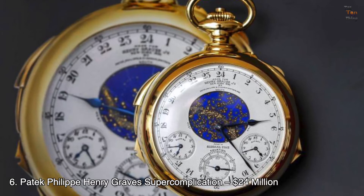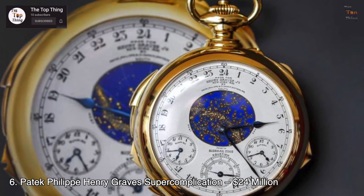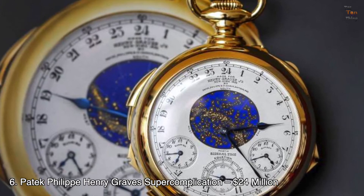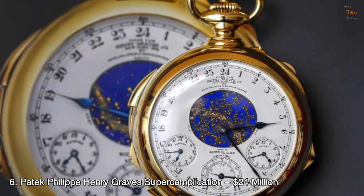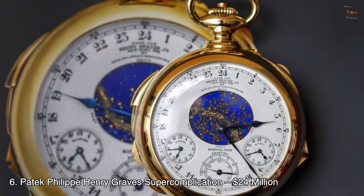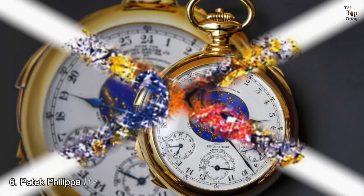Number 6: Patek Philippe Henry Graves Supercomplication — $24 million. There's a reason why it bears the word 'super' in its name. The Patek Philippe Henry Graves Supercomplication is one of the most complicated watches in the world. Commissioned by and named after Henry Graves Jr., this pocket watch took a total of 8 years to finish. Overall, it has 24 different complications, including Westminster chimes, a perpetual calendar, and sunrise and sunset times. It also features a personalized celestial map of New York as seen from Henry Graves's apartment on 5th Avenue.